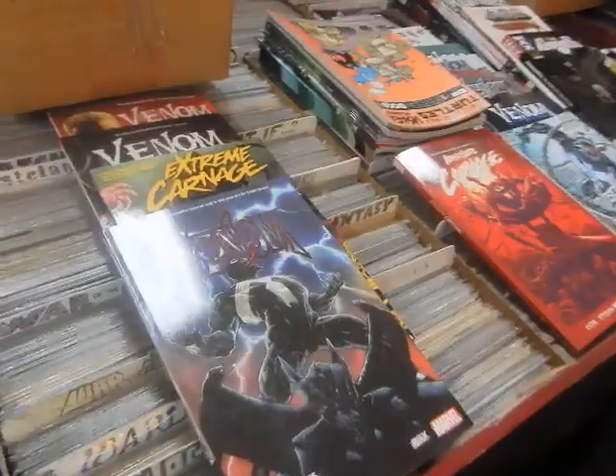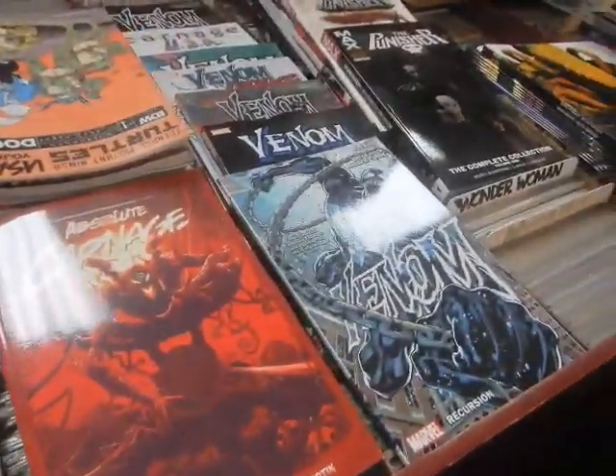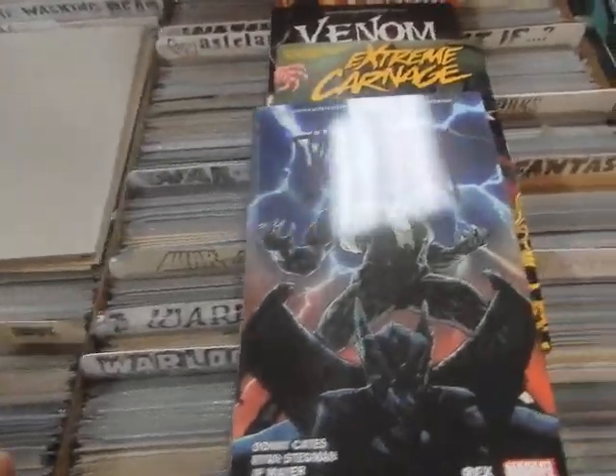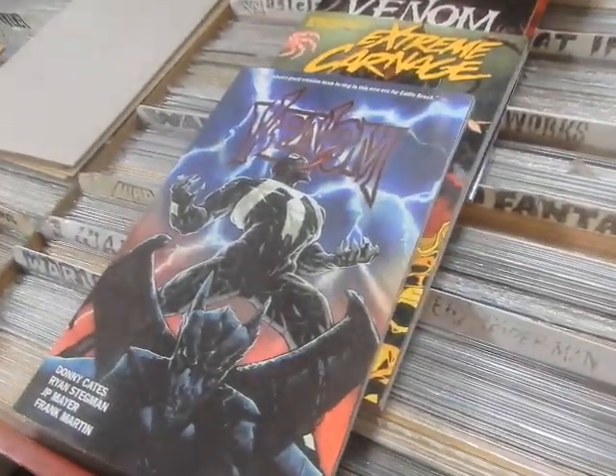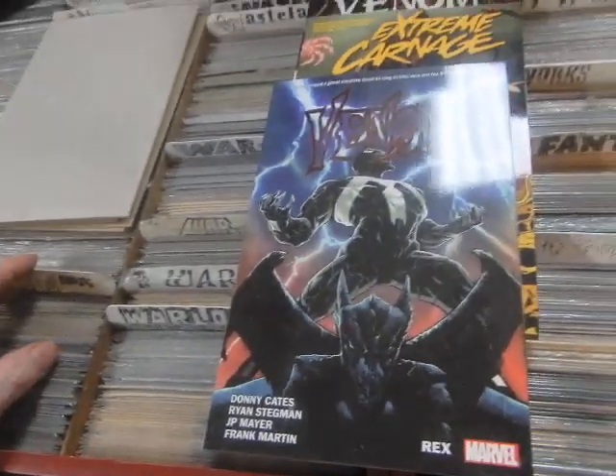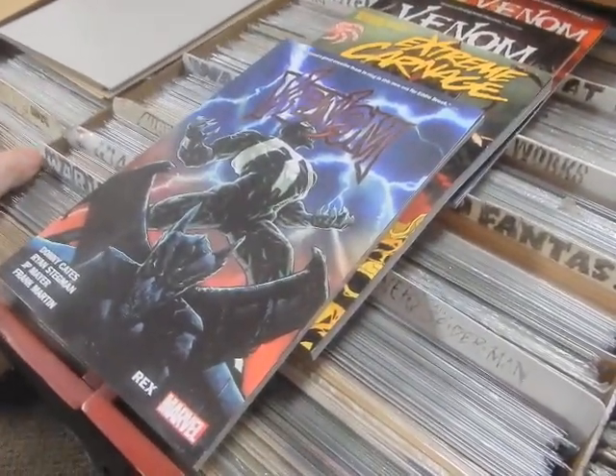Hey, this is JC here, JC's Comics More, your pop culture superstore, 6725 West Central Avenue, Toledo, Ohio 43617, 419-531-6097. JC's Comics More at Hotmail, JC's Comics More at Instagram, find the Facebook link in the description below.